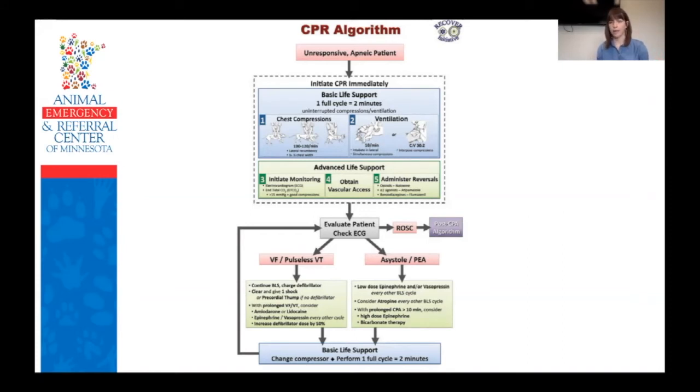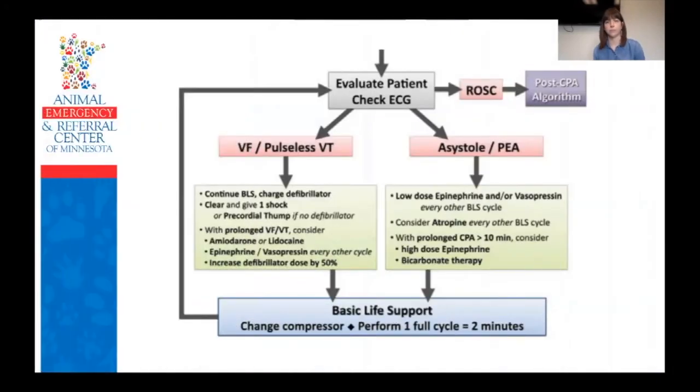At the end of your first two-minute cycle, pause and take a look at your ECG to reevaluate your patient. If you have achieved ROSC, we're done with this algorithm and move on to patient care. If your patient is in asystole — flatline or PEA — which will be the most common findings, now is where you move on to administering additional emergency drugs: epinephrine, plus or minus atropine.